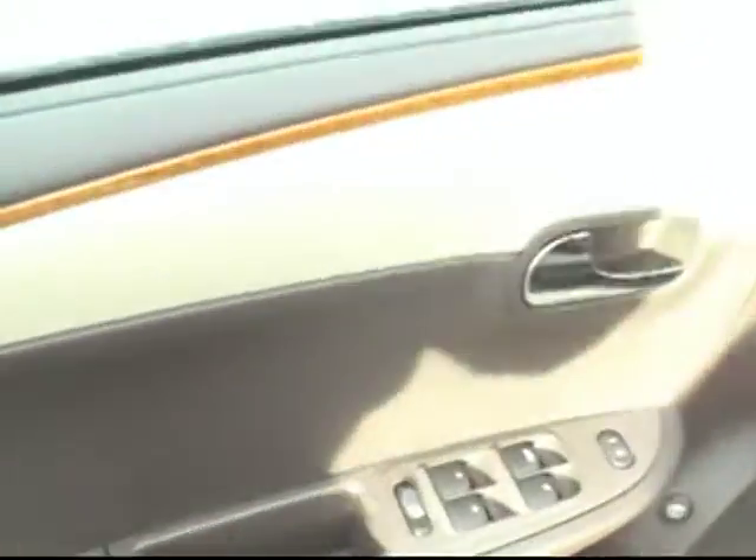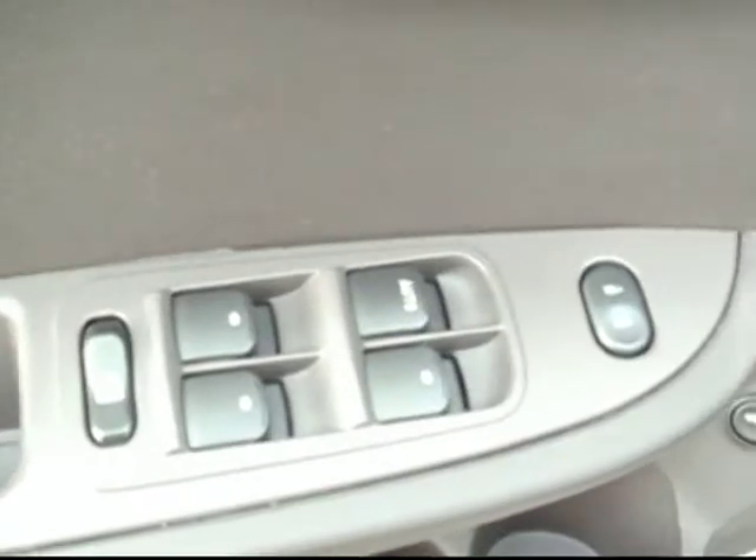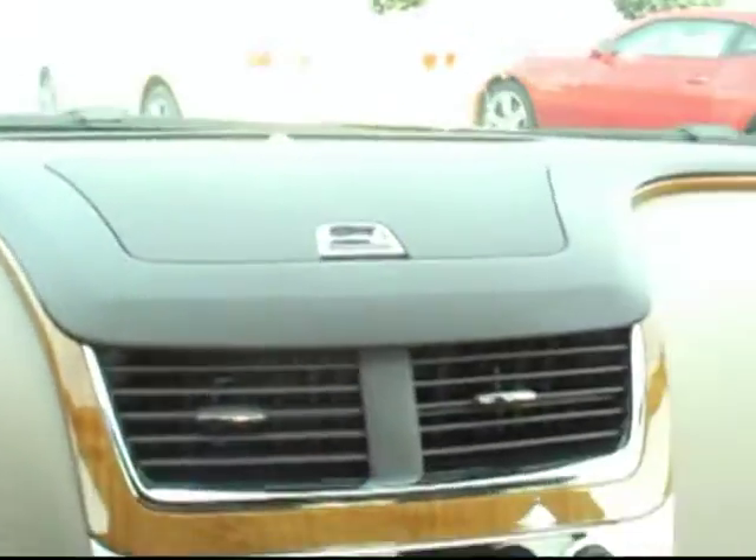There's a power outlet here in the back for your rear seat passengers. And from the driver's seat — this is the LT so of course we have all of our power features: power windows, power mirrors, power door locks. Inside you can see a really beautiful layout with wood grain all along the dash.